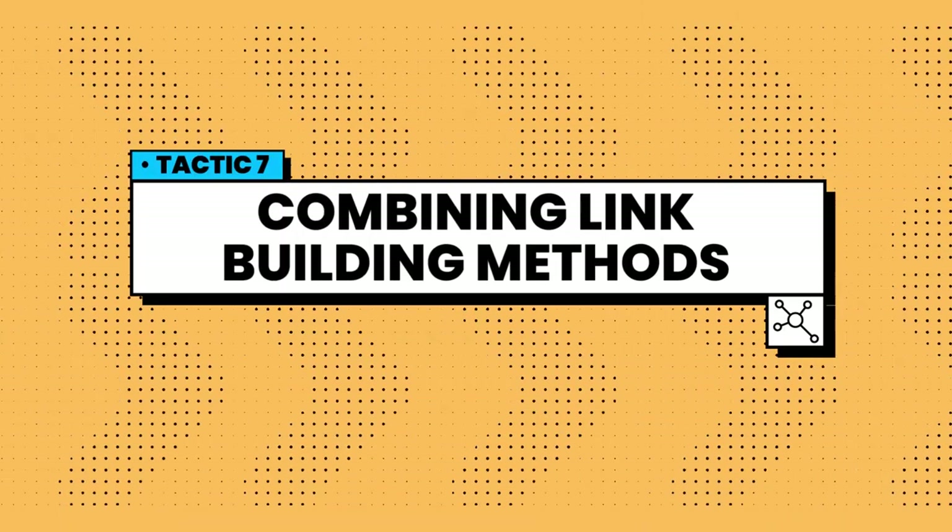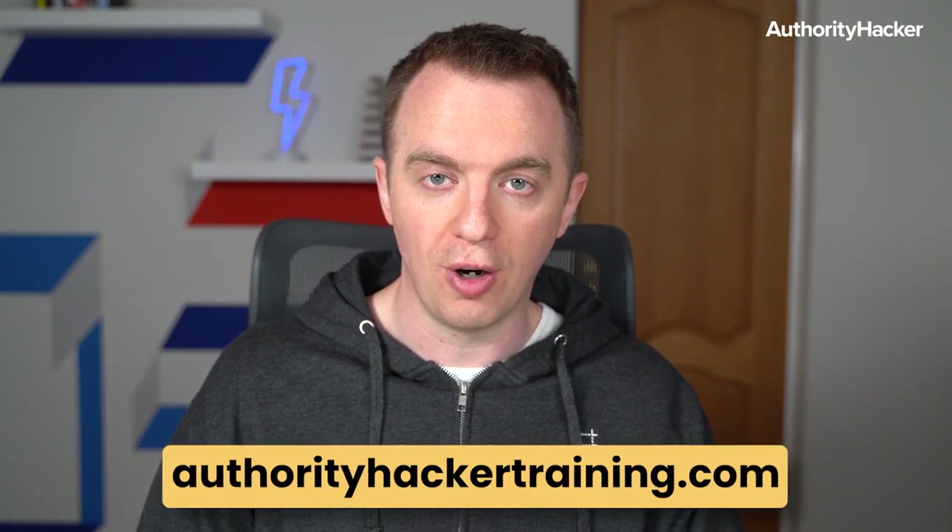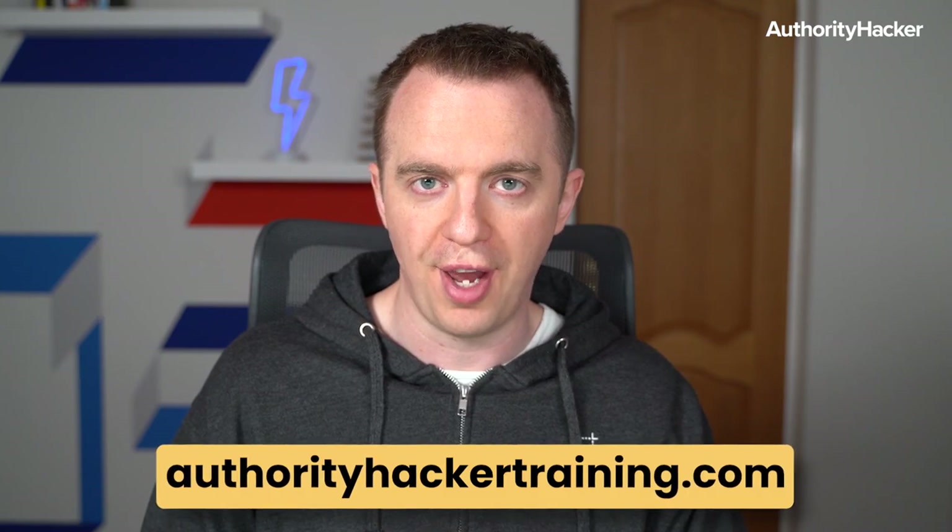Once you know and understand these techniques there are nearly infinite possibilities to fuse them together. Use sniper outreach to land appearances on industry podcasts, or offer testimonials to SaaS companies you use and hopefully get links when they place those on their site. If you want more free training, head over to authorityhackertraining.com. If you liked this video, hit the like button and we'll make more of them — thanks for watching and I'll see you next time.